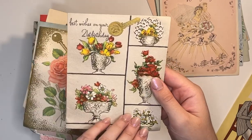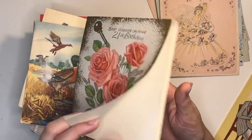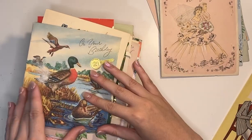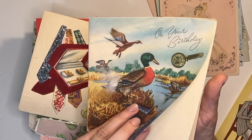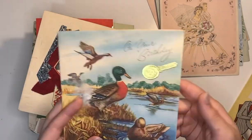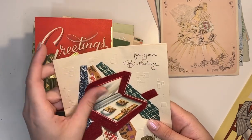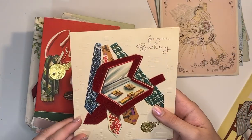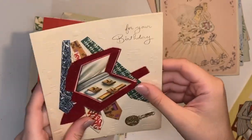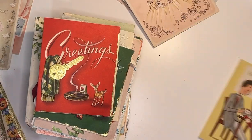I picked all of these up at the usual salvage yard that I go to. They're actually moving locations, so they had 80% off almost everything in the store. The greeting cards are usually a dollar each, so I got them 80% off — as a big pile, very cheap. Otherwise they would have cost me like $100, and I'm not paying $100 for greeting cards, especially if they've been written in. This one's really nice — it's got like a velvet flocking on it.